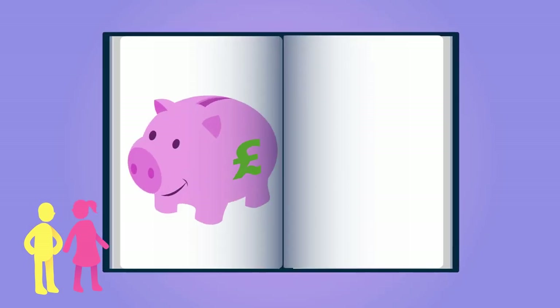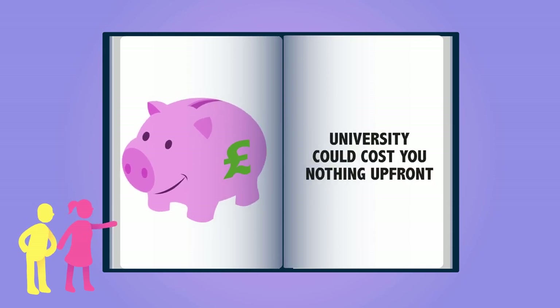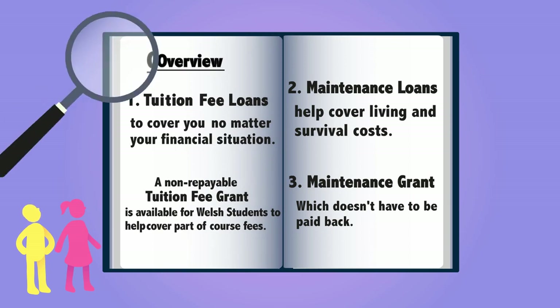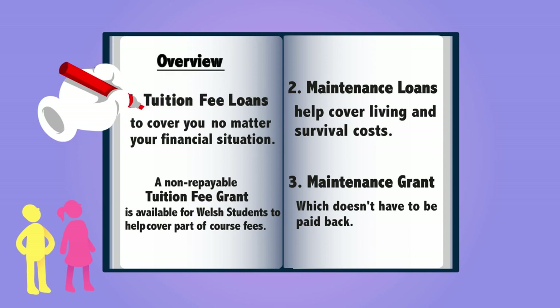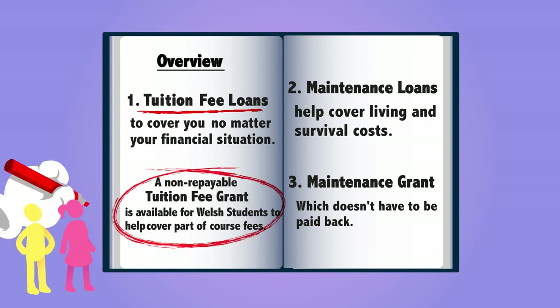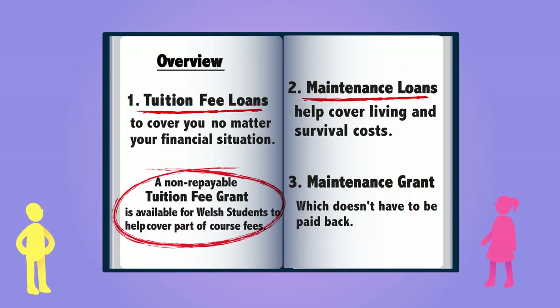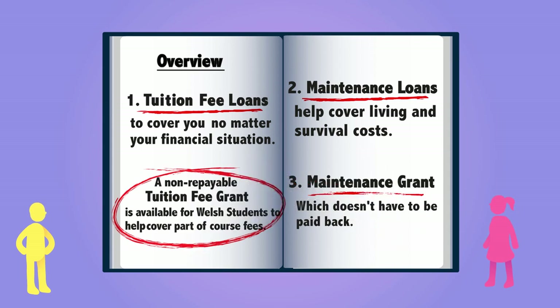As long as you're eligible, all students are entitled to financial support, which means that depending on your circumstances, university could end up costing you nothing up front. As a full-time undergraduate student, you could be eligible for a support package made up of a tuition fee loan to cover the cost of your fees, no matter your financial situation. And remember, for Welsh students, a non-repayable tuition fee grant is also available to help cover part of your course fees, a maintenance loan to help cover living costs, and a maintenance grant which doesn't have to be paid back.